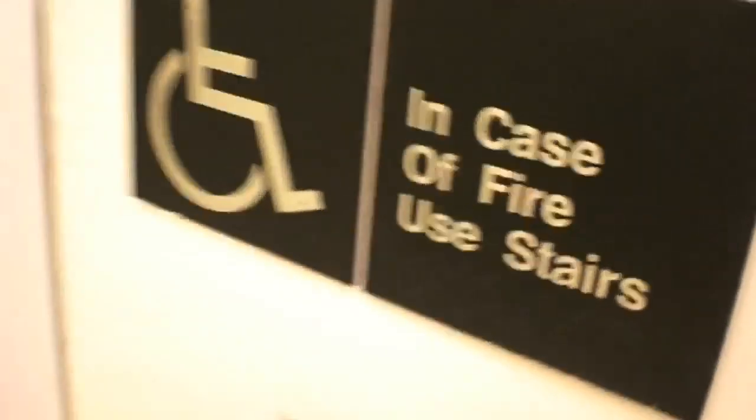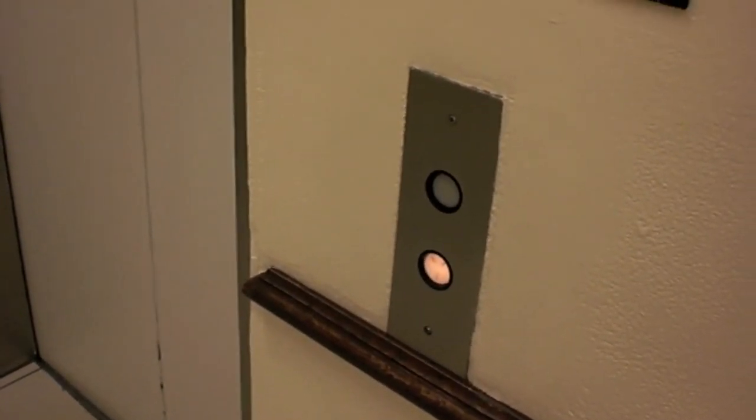This is a strange sign. Usually any braille signs have to be a little bit lower to the ground. I wonder if this is the machine room that's missing its locked core.